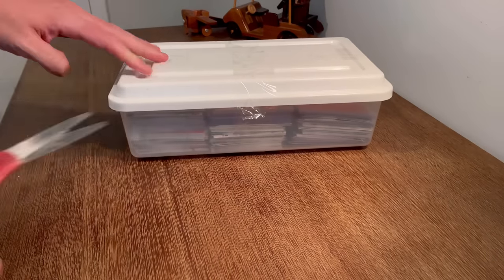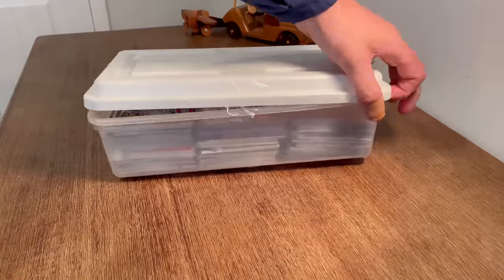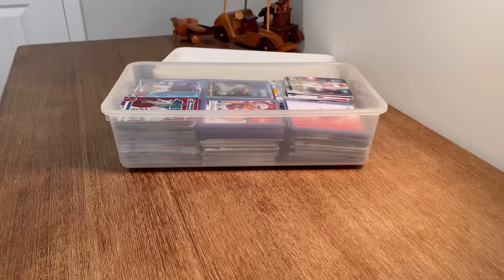I paid $25 for this box of sports cards from my local antique shop. Do you think it'll be worth it? Let's find out.